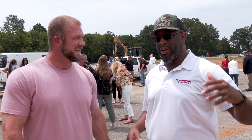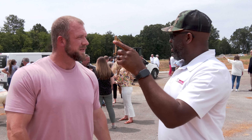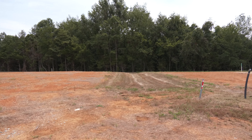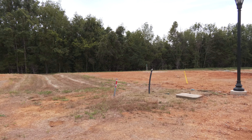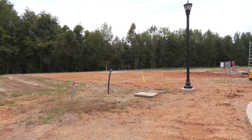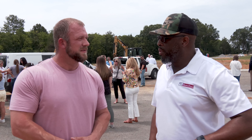Jefferson Pike is expanding, and when expansion happens, growth happens — so this is going to be a prime location. Just past that tree line, you won't have to worry about anybody building behind you because the government owns that property. As for home sizes, we're going to start off with 2,600 to 2,700 square feet and work our way up to 3,000 square feet.